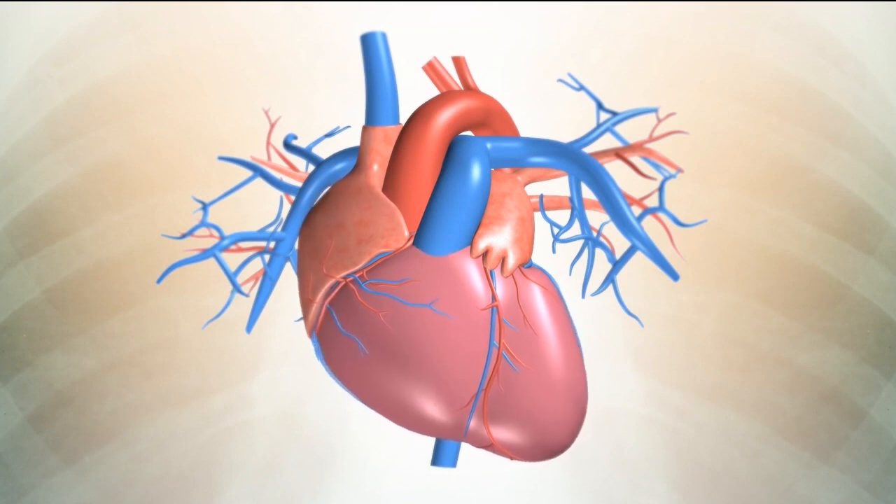Your heart pumping rate changes to meet the fuel needs of your body. The pumping rate speeds up when you are excited, exercise, or even drink a strong cup of coffee. When you are relaxed and resting, your heart rate is slower.